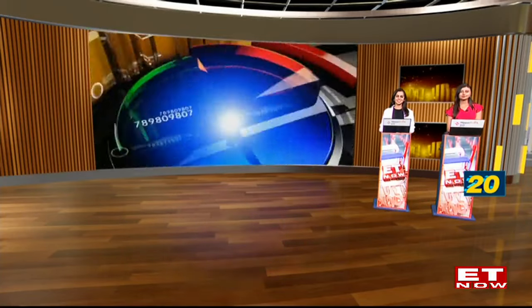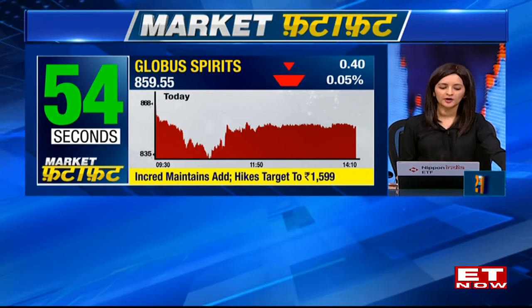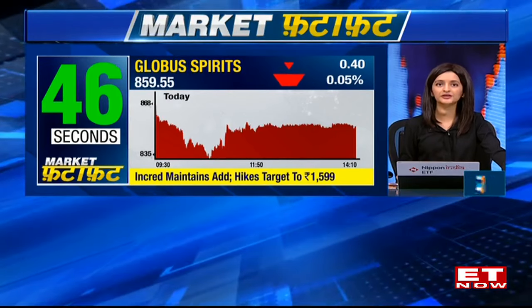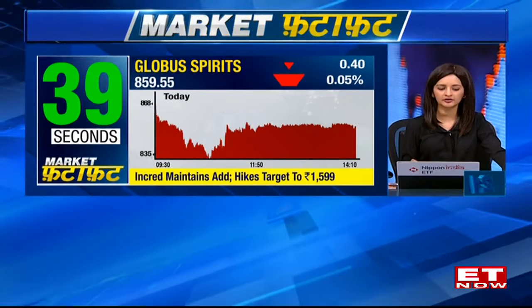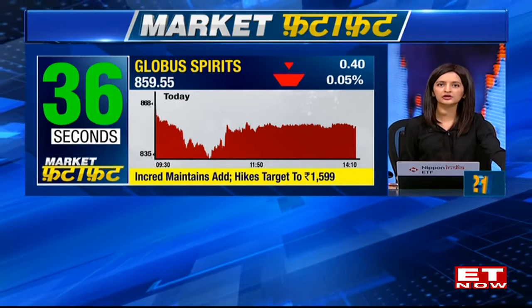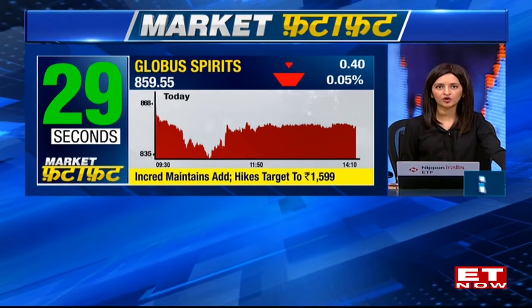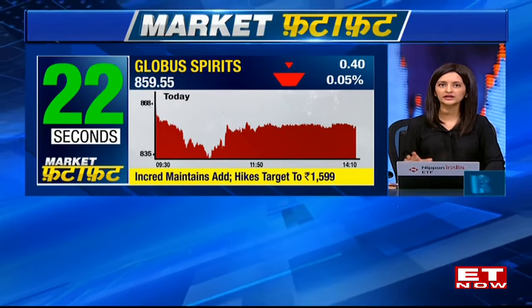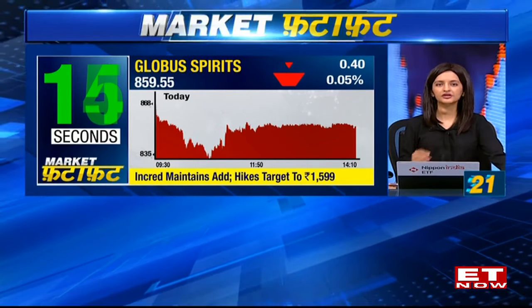Moving to Glover Spirits — in line with the broader markets, the stock has recovered significantly from the lows of the day and is now largely flat. INCRED came out with a note maintaining their add rating but hiking their target price from 1562 to 1599 rupees per share. They are very positive on raw material pricing, expecting prices to moderate from current levels. EBITDA margins in the ethanol and ENA segments are expected to expand. The company is firing on all cylinders for ENA, ethanol, and IMFL brands, with negative contribution from the IMFL segment expected to moderate from FY28.